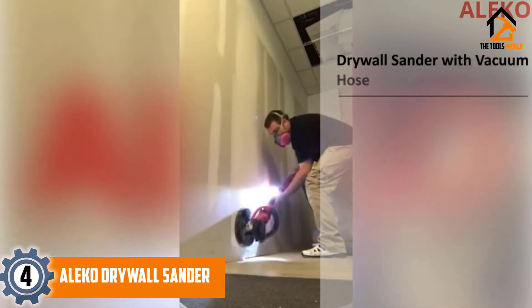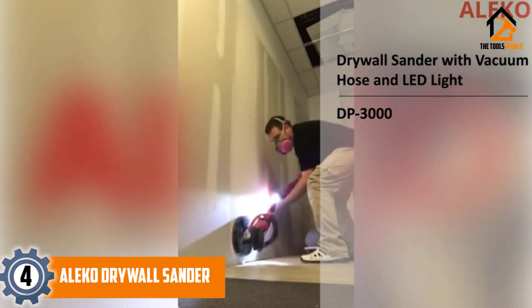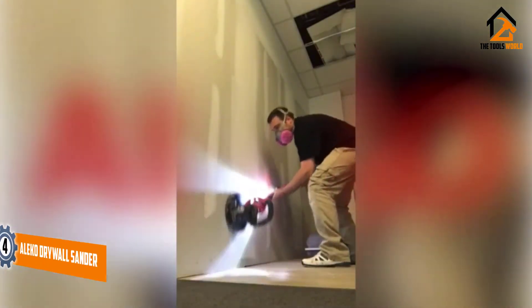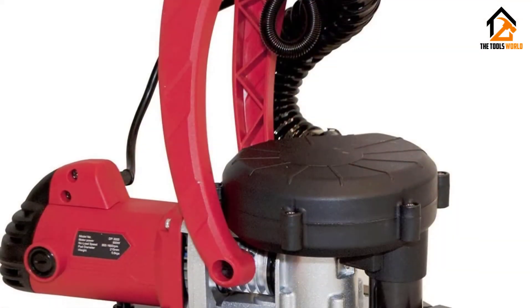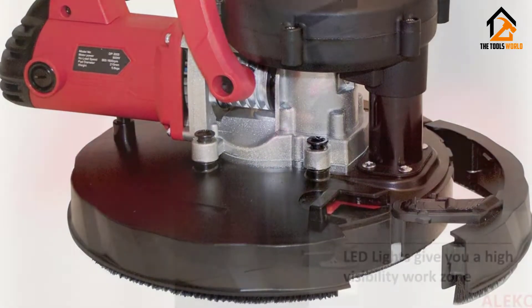Moving on at number 4, we have the Aleco Drywall Sander. The Aleco 804C is a powerful drywall sander with an attractive design and features that make it easy to sand even the hard-to-reach areas. It is priced affordably and designed to last. We like the compact design of this sander that makes it easy to use even when working on tough projects.